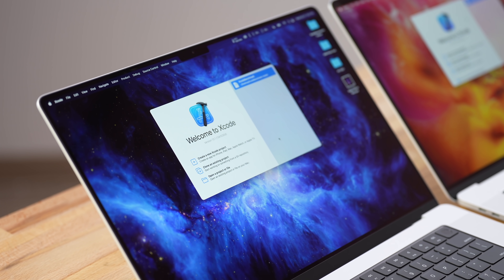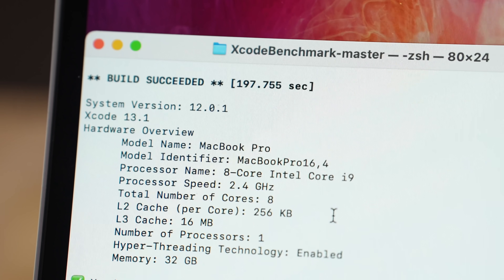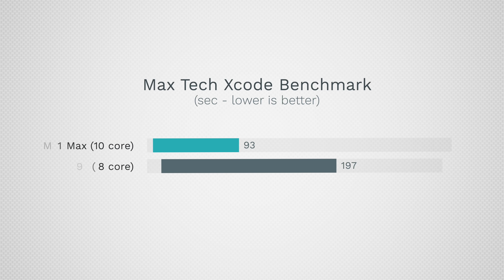Now let's move on to Xcode for all you programmers. Thanks to Max Aromenko for creating this benchmark and the terminal command that automatically launches Xcode and compiles the code. The eight-core i9 took 197 seconds compared to 93 seconds with the M1 Max chip — over two times faster, 2.12x — and that's only 3 seconds behind the best Xcode score ever, which was a 28-core Xeon in a Mac Pro costing over $20,000. And this is a laptop.